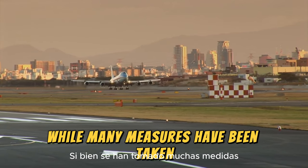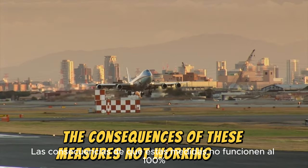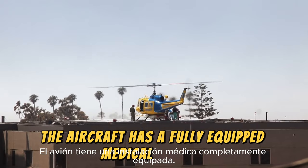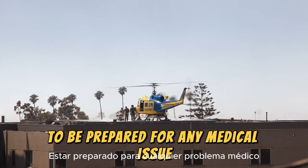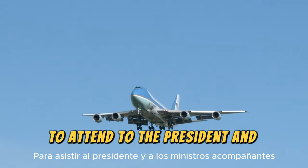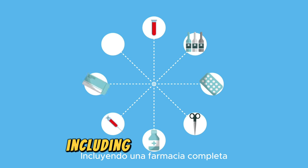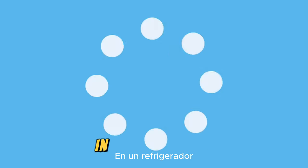While many measures have been taken to prevent any unfortunate incident, the consequences of these measures not working 100% have also been considered. For this reason, the aircraft has a fully equipped medical facility using the latest medical technology, prepared for any medical issue. There is also a high-profile doctor on board to attend to the President and accompanying ministers. The advanced equipment includes a full pharmacy, an operating table, and an extra reserve of the President's blood type kept in a refrigerator.